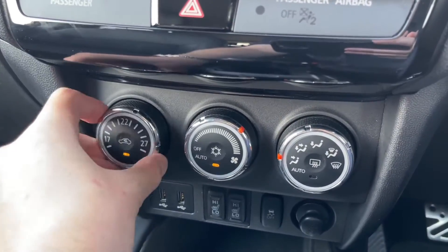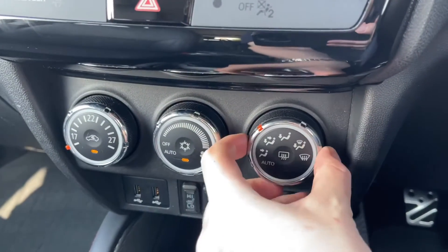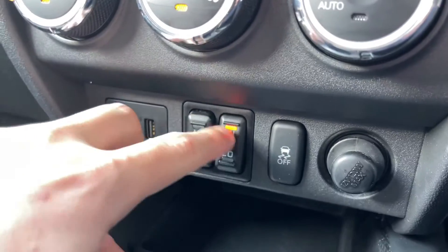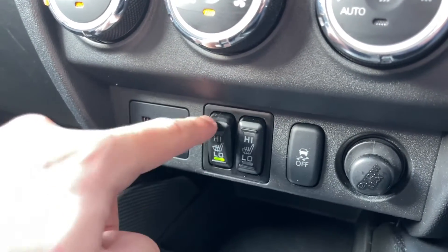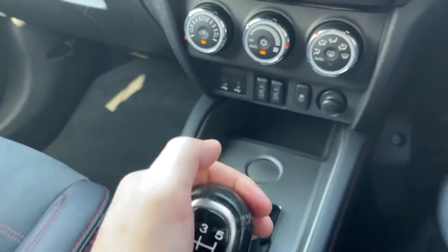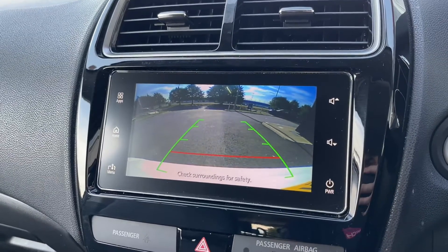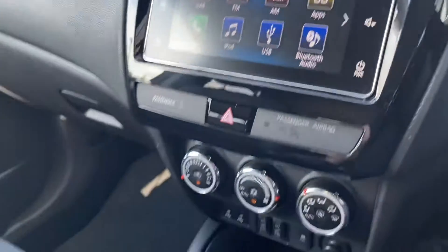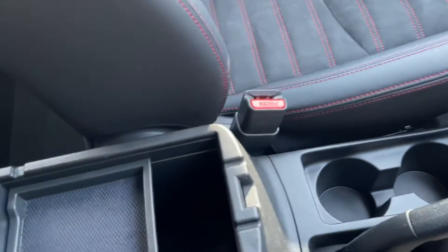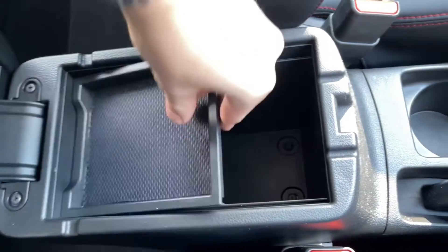Moving down now, you've got your climate control here with the temperature on the left, fan speed in the middle, and you can adjust where the air comes out on the right. Just below that, two USBs, and it even comes with heated front seats with a setting for high and low. You've got your simple five-speed gear stick here, and if we pop this into reverse you even get a lovely reverse parking camera, which is always great for getting into those tighter spots. Just below that, two cup holders, your handbrake, and then you have even more storage in your armrest with a 12V socket in there.